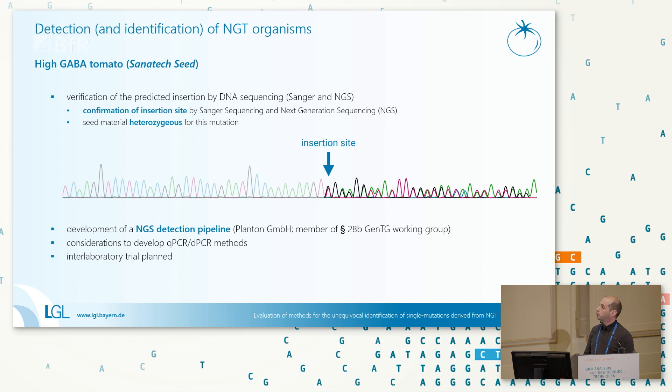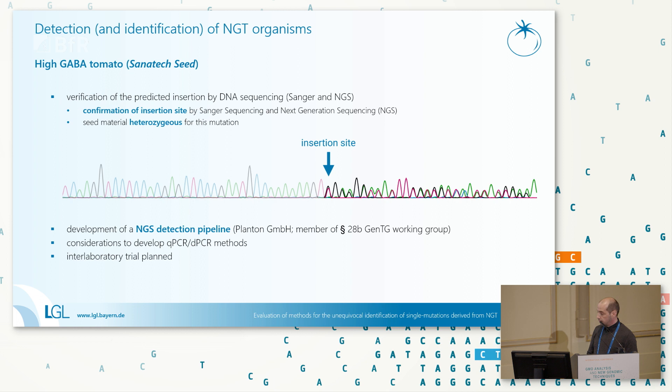We'll see if the interlaboratory trial for the GABA tomato NGS pipeline can be finished this year or next year. For laboratories without an NGS unit, we are also considering developing qPCR and digital PCR methods to detect this single insertion. To summarize the current status: for oilseed rape, we have modification information, positive material from the company, and different methods — qPCR and digital PCR — that are close to good specificity and are very sensitive.